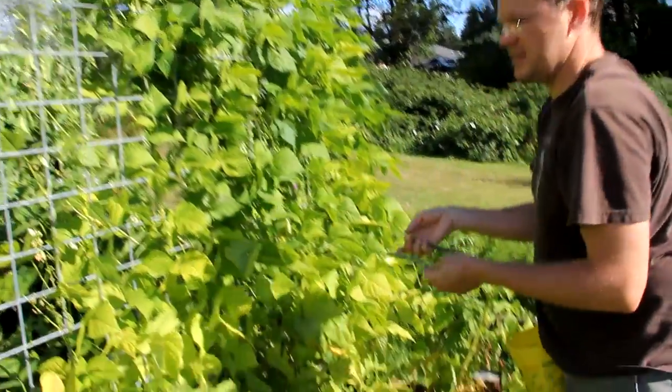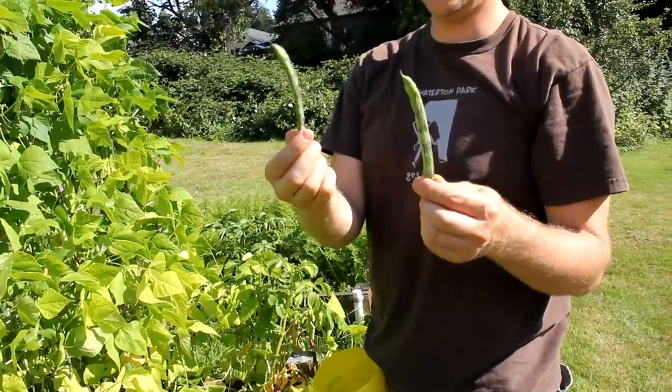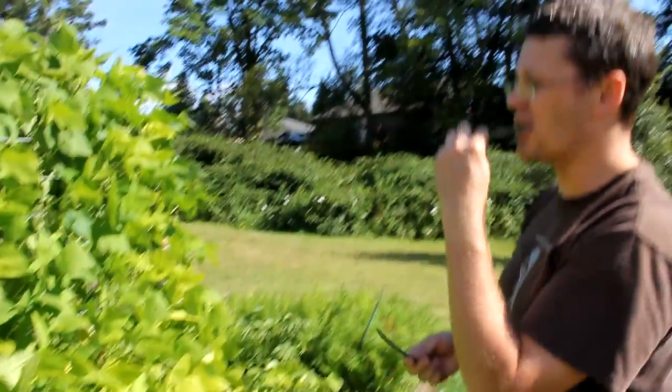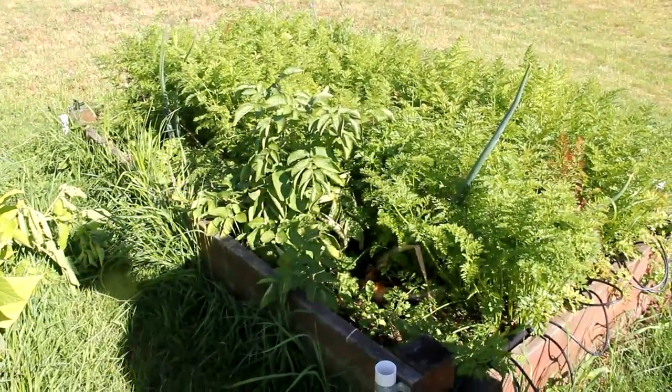These rattlesnake beans for some reason grew faster than my Kentucky Blue. They're kind of speckled — these are really good. Just eat them straight. We like cooking them too. The onions here are basically done — they're hardening off.